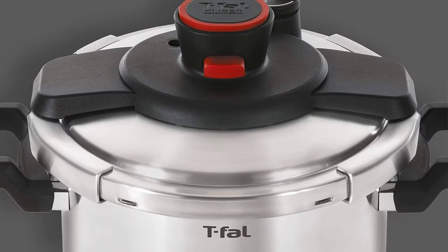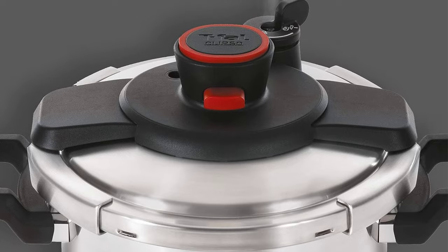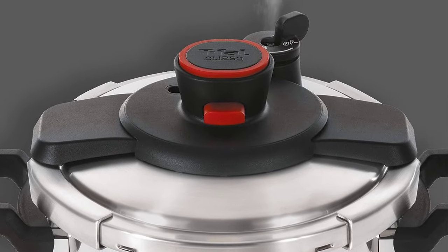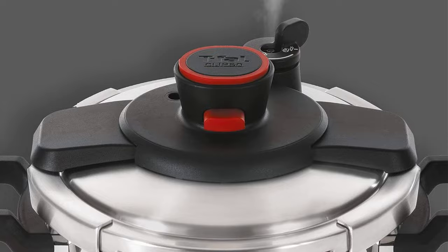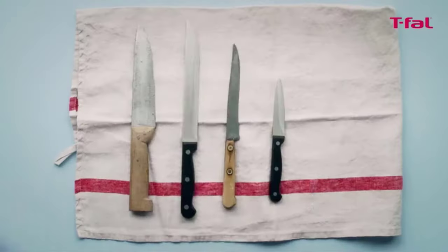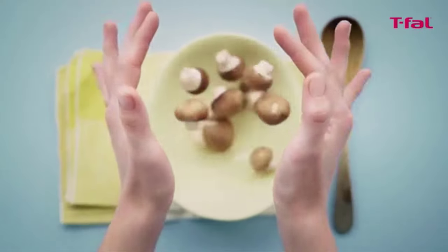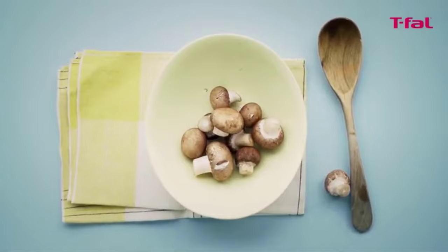It includes a steam basket and stand for more cooking options. The inner encapsulated base heats evenly and is compatible with any cooktop, including induction. It automatically shifts to keep cooked food warm. Comfortable side handle grips, a steam release valve that requires just one hand, and an automatic locking function improve the safety of this appliance.